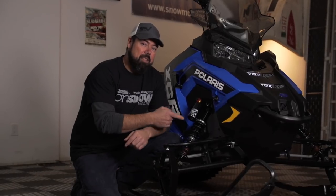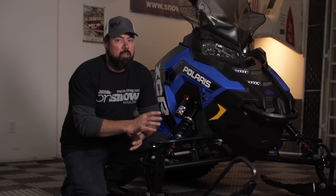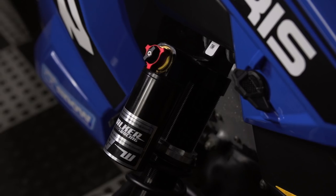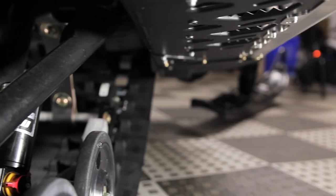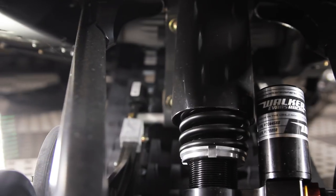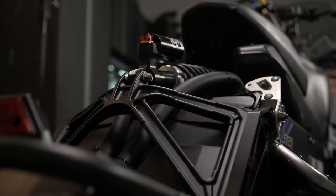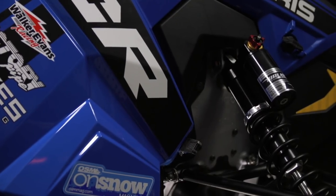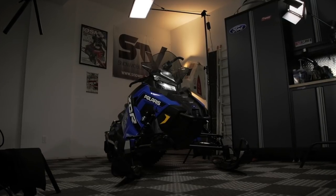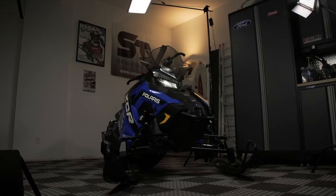The heart of this is in the four Walker Evans shocks. Without them, the XCR couldn't be what it is. Polaris went all in with low and high speed compression adjustment and optimized valving specific to the XCR. These shocks can virtually guarantee that as a rider you will never experience fade, and they can be tuned to your sweet spot with the adjustable preload and high and low speed compression adjustment. Every one of the riders at STV and OSM have agreed the shock package is the reason this sled is so good.